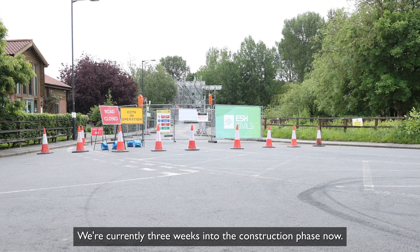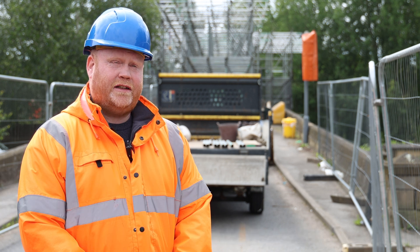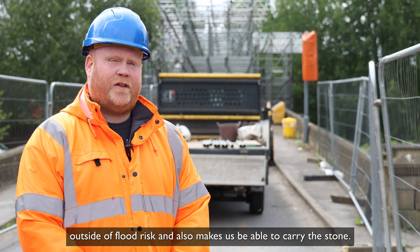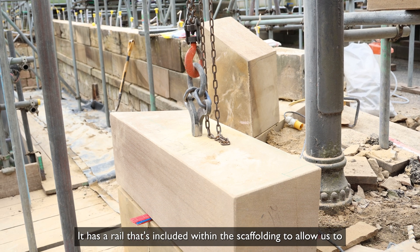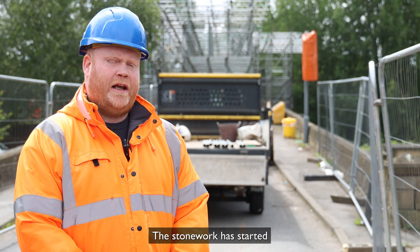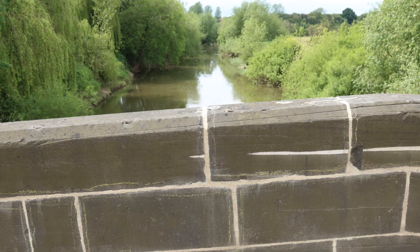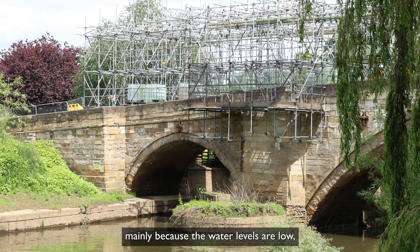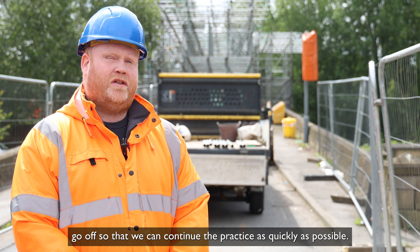We're currently three weeks into the construction phase. The first week was the installation of the site and the scaffolding. The scaffolding has a cantilever system which allows us to work outside of a flood risk and also has a rail system included within the scaffolding to manage the high level of stone. The stonework has started and the pointing of the lime mortar joint. The reason for doing this at this time of year is mainly because water levels are low and the lime mortar needs to be able to set and go off so that we can continue the work as quickly as possible.